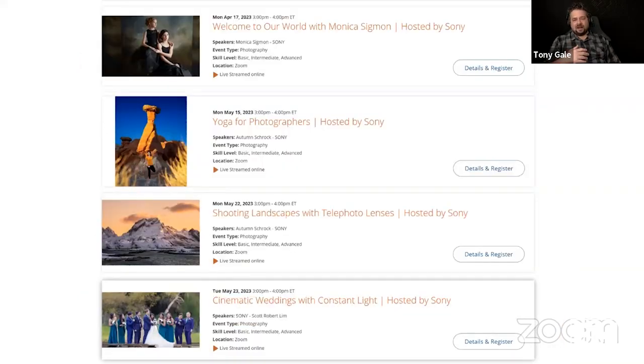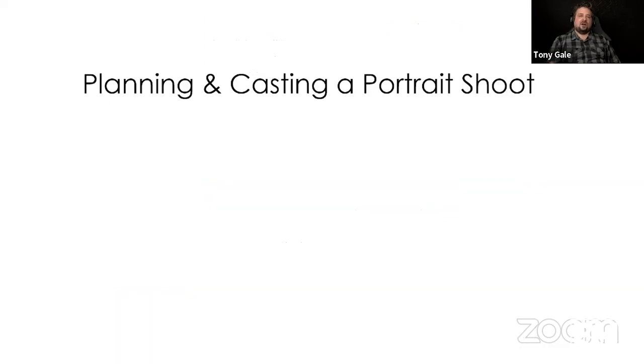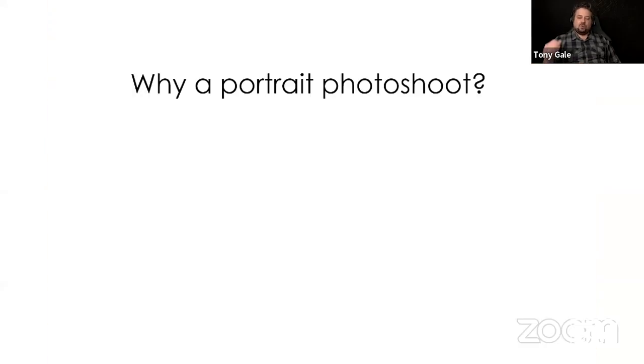Right after me today, about an hour after I finish, Monica Sigmund is doing 'Welcome to Our World.' Monica is another Sony Artisan and a great photographer. In May, Autumn Schrock is doing a yoga photographers thing and shooting landscape with telephoto lenses. Scott Robert Lim, another Sony Artisan, is doing cinematic weddings with constant light later in May as well.